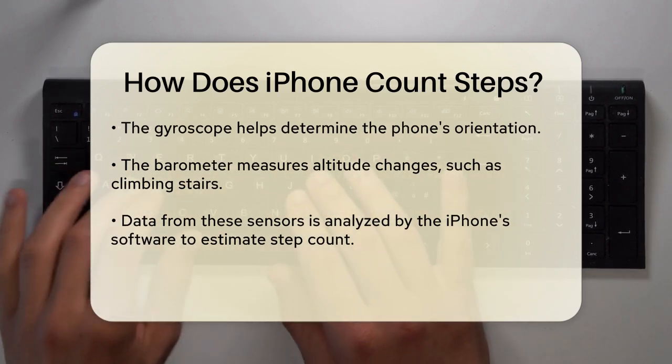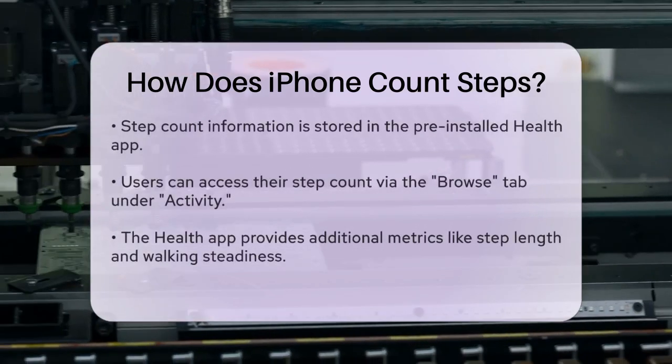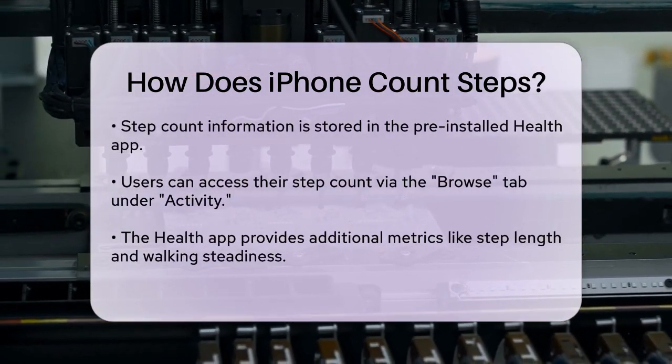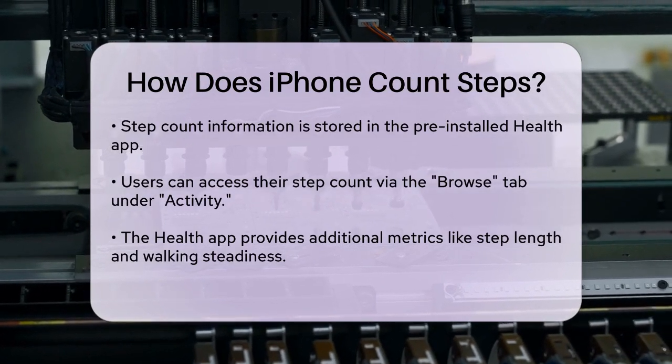From there, you can tap on Steps to view your daily, weekly, monthly, and even yearly step counts. The Health app also provides more detailed information, such as step length, walking steadiness, and the number of flights you've climbed.